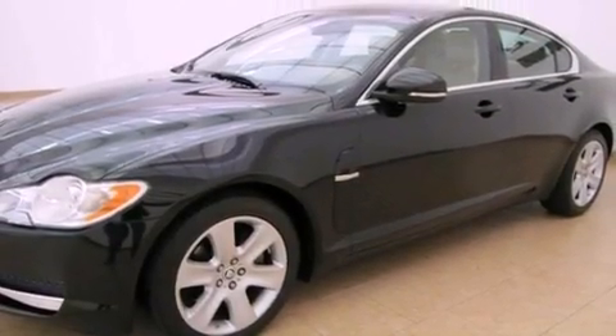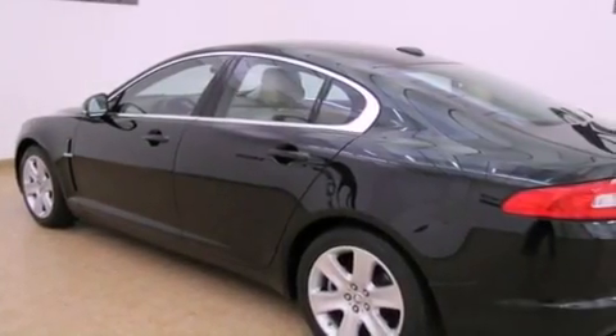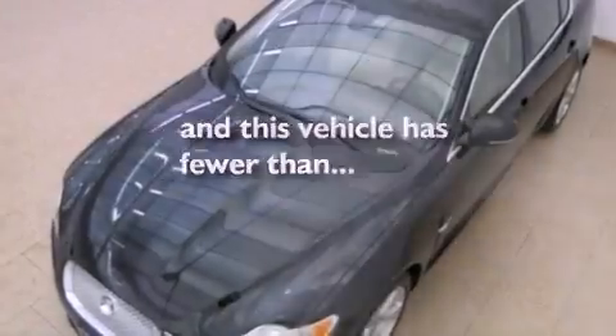Front and rear floor mats, stability control, halogen headlights, and air conditioning with automatic climate control. This vehicle has fewer than 20,000 miles on the odometer.